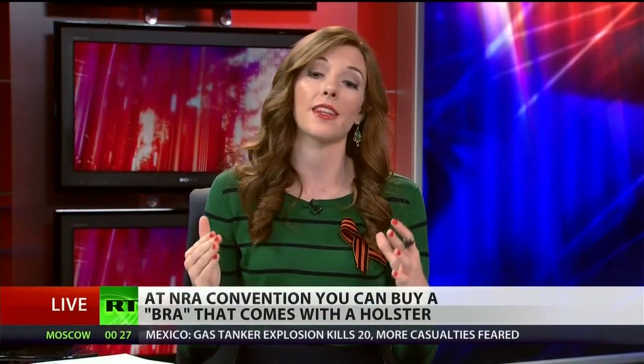However, that might be easier said than done. 65% of women in the US support tough gun legislation. The only question now is how do you get that gun out of the bra given that the style is for women to wear tight shirts? Well, back to the drawing board, I guess.